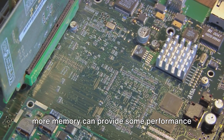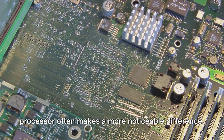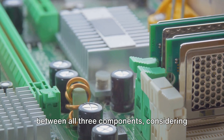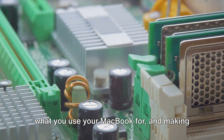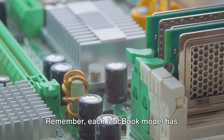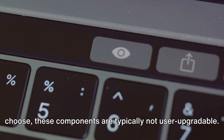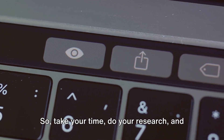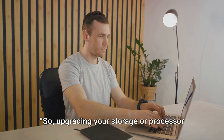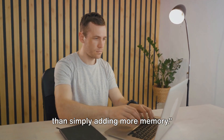So where does this leave us? While more memory can provide some performance benefits, upgrading your storage or processor often makes a more noticeable difference. It's about striking the right balance between all three components, considering what you use your MacBook for, and making upgrades that will best enhance your user experience. Remember, each MacBook model has different upgrade options, and once you choose, these components are typically not user-upgradable. So take your time, do your research, and make an informed decision. Upgrading your storage or processor could provide a bigger performance boost than simply adding more memory.